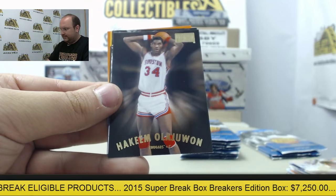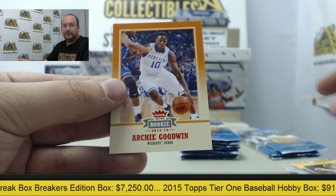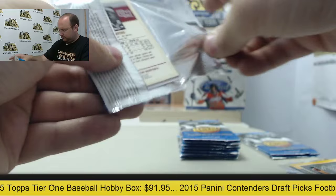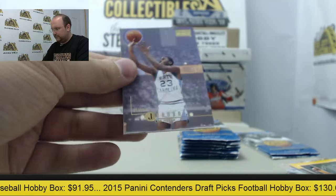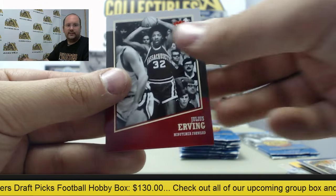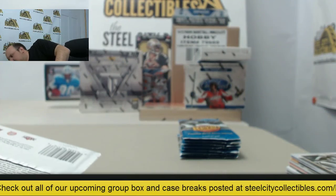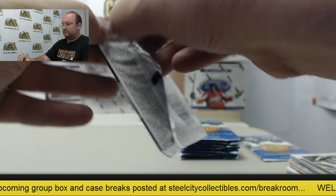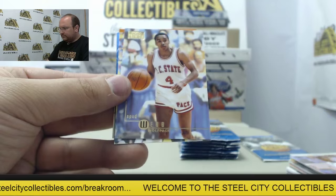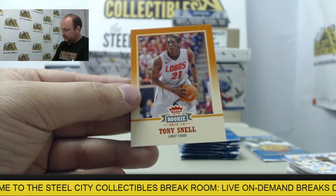Luc Longley. Hakeem Olajuwon, Tim Hardaway, Metal Universe. Bill Walton and Archie Goodwin. Michael Jordan, Hakeem Olajuwon, Pierre Jackson, Paul George, and Julius Erving. Donyell Marshall, Spud Webb, Tim Hardaway Jr., David Robinson, Skybox, and Tony Snell.